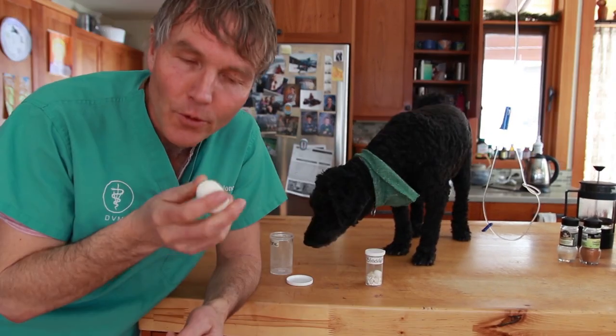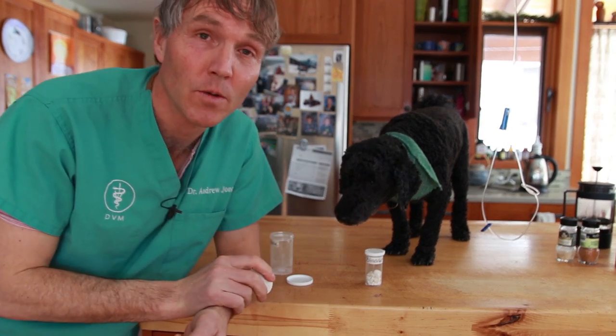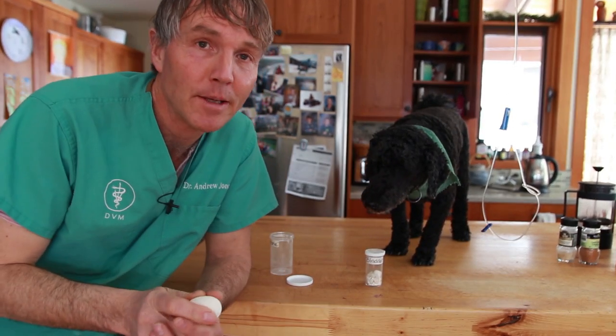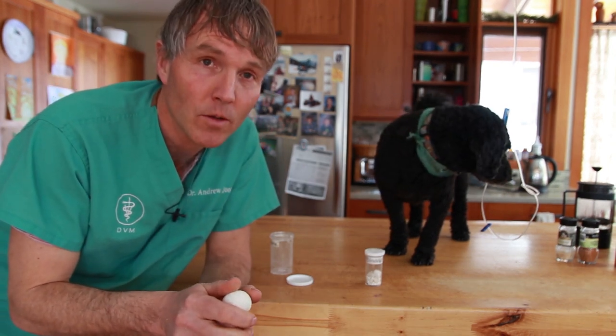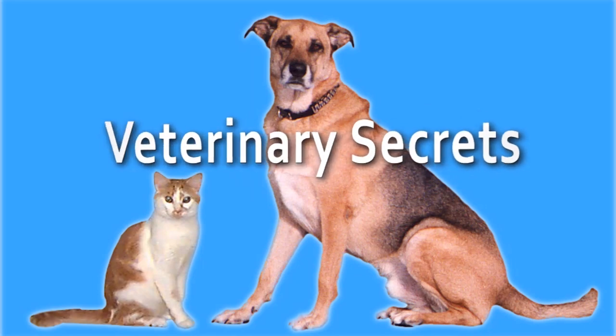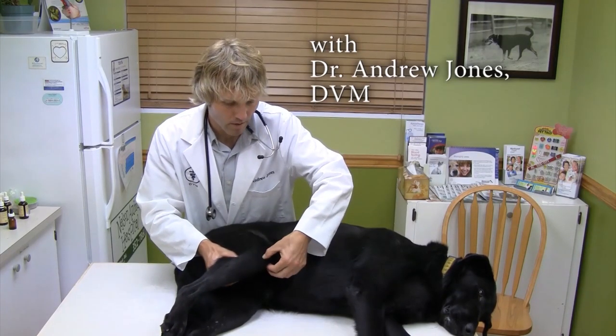Welcome to Three-Tip Tuesday. Today we're talking about bladder stones — the top three remedies you need to know about to help treat and cure the three most common stones in dogs and cats.